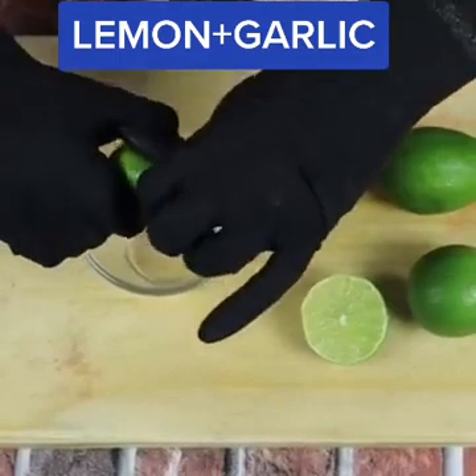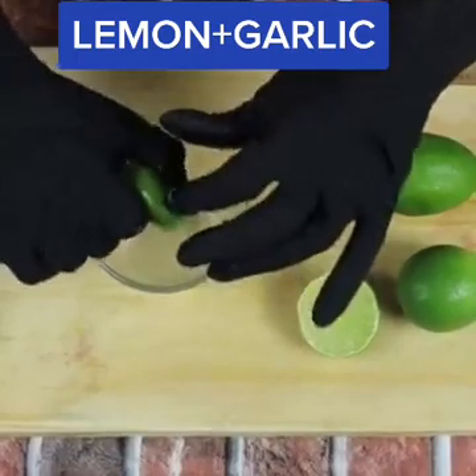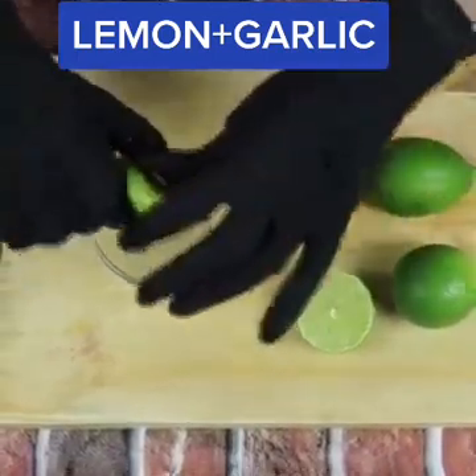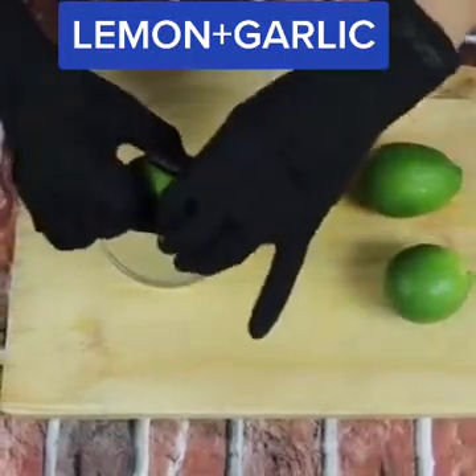Lemon contains potassium, an important mineral that helps improve the contraction of blood vessels, which improves blood circulation. As a result, it helps regulate blood pressure. The vitamin C present.